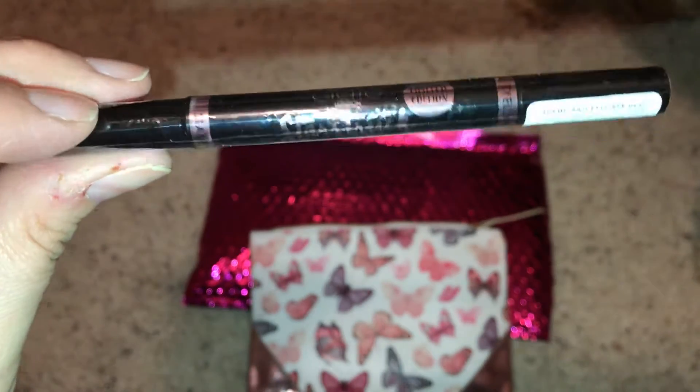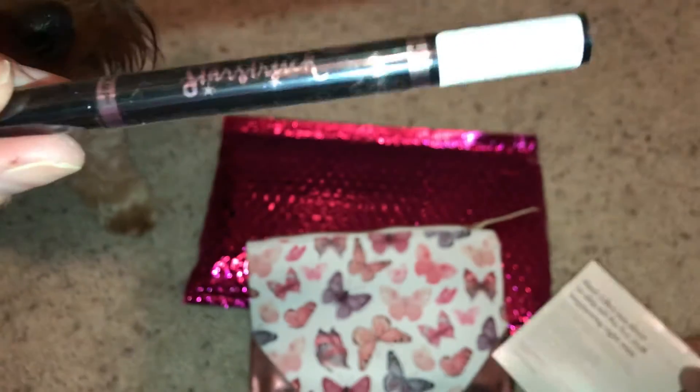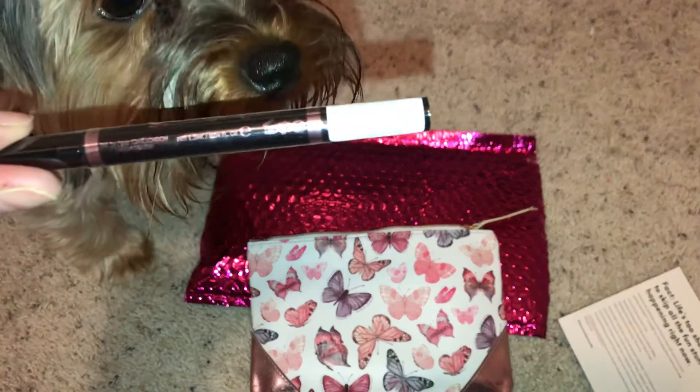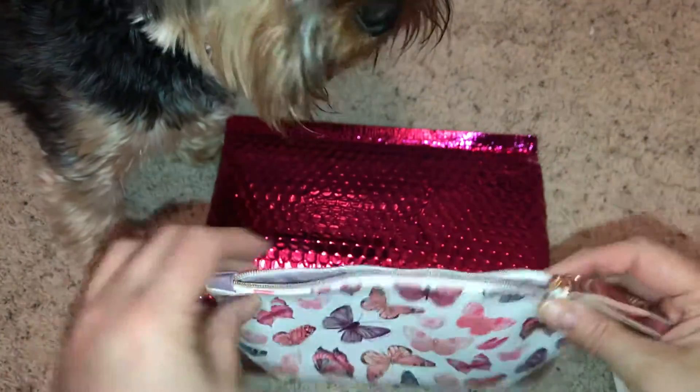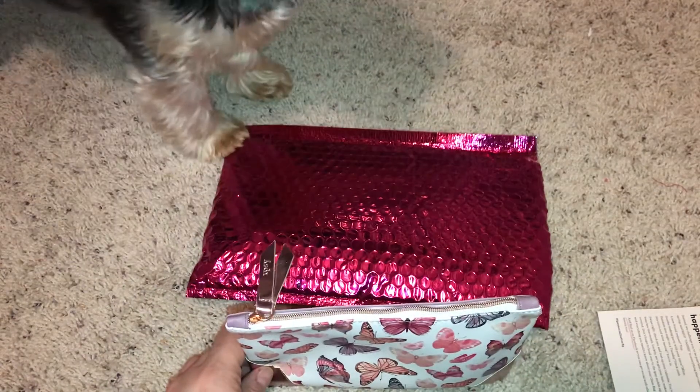And then this is a Starstruck Limited Edition Eyeliner. So that was my Ipsy bag, everybody. Miss Paisley's being a brat, so I'm going to end this. Thanks for watching, bye!